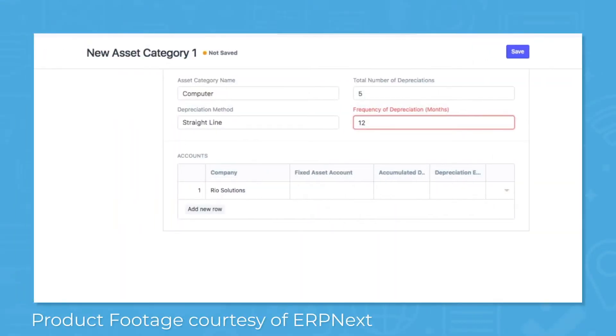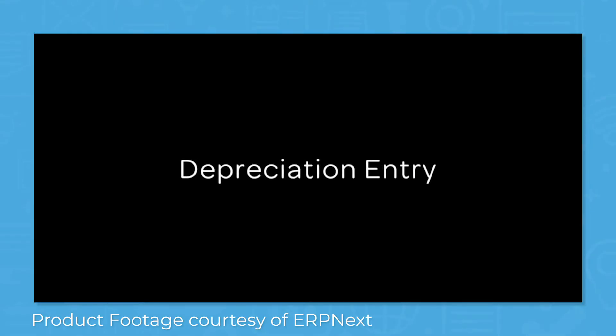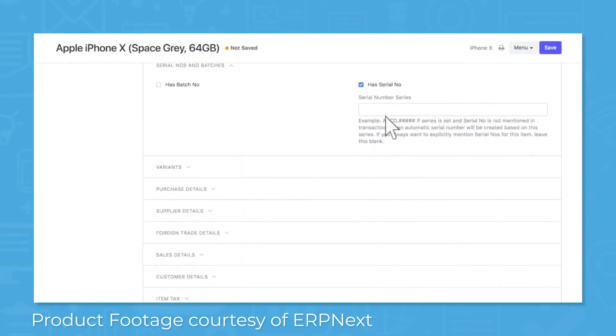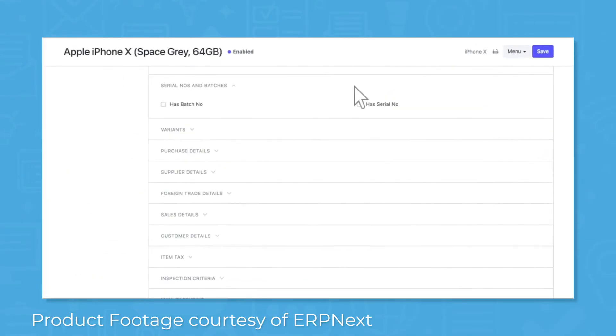ERP Next provides a single tool to help you manage your assets efficiently. The assets page lets you view all purchased or received assets and shows you their status in the lifecycle. You can also check on status, location, custodian, warranty, depreciation, movement, scrapping, and more. The system has an integrated inventory tool where you can search by batch or by scanning a serial barcode. ERP Next automatically creates an asset record when you acquire assets based on purchase receipt or invoice, and the system automatically creates ledger entries when you sell them.